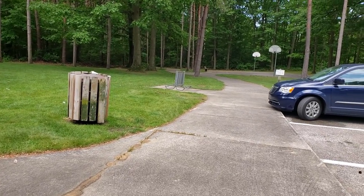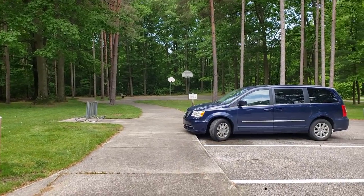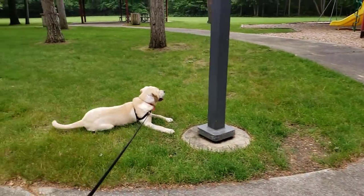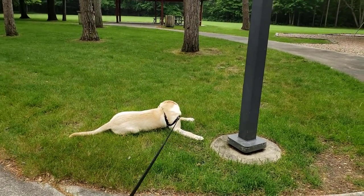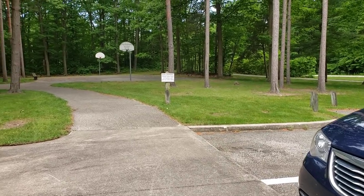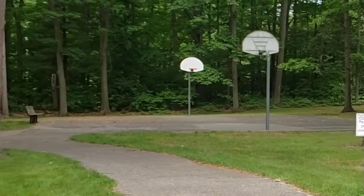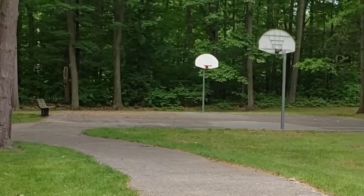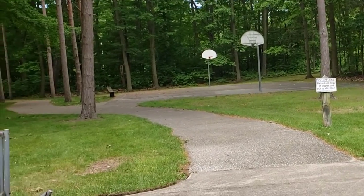So the path that we're gonna do is off in this direction. You'll see they've got a nice reminder saying please keep your dogs on the leash and pick up after them. Just a heads up about Ransom Park, they do want you to keep your dog on the leash and make sure you're picking up after them as well, and it is nice because they do have trash cans available so you can dispose.